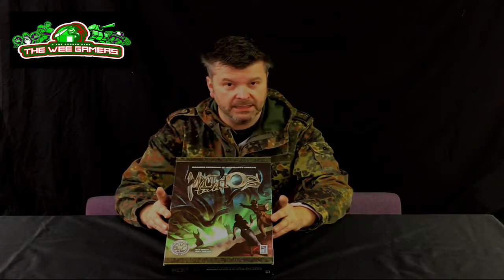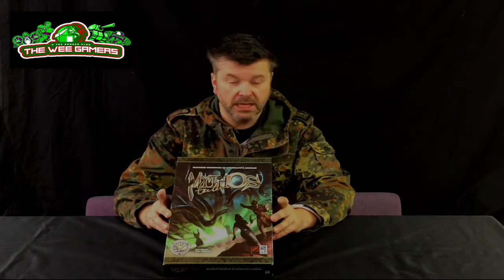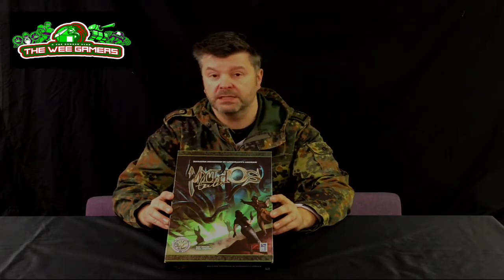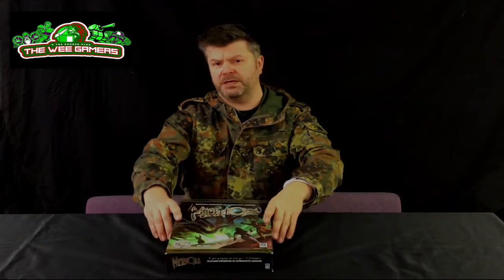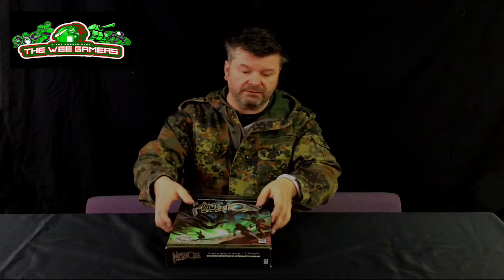I have in my hands the hefty tome which is Mythos Tales. This, as you might gather by the name and the picture on the box, delves into the world of the Cthulhu Mythos — this time from the investigative point of view very strongly. If you're familiar with things like the Sherlock Holmes game and Detective, where players are actively trying to research the crime, read the clues, use the maps and various other props provided in the box, then you're on familiar territory with what Mythos Tales by 8th Summit is.